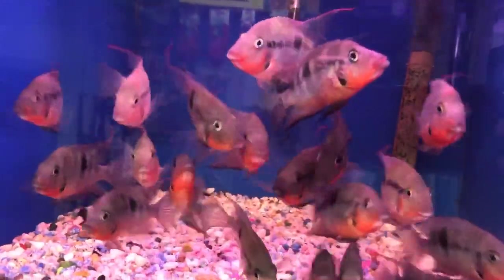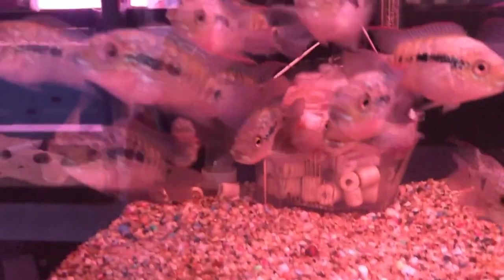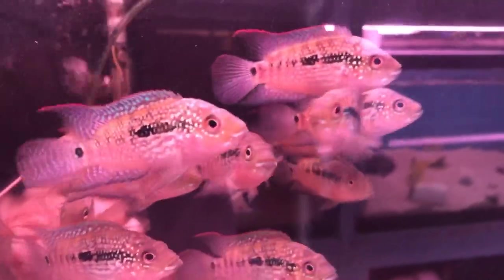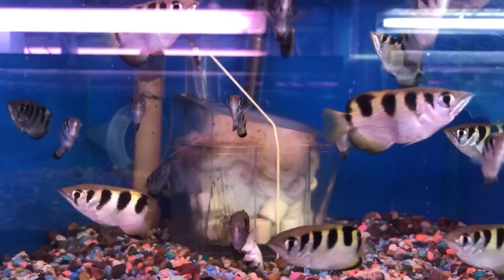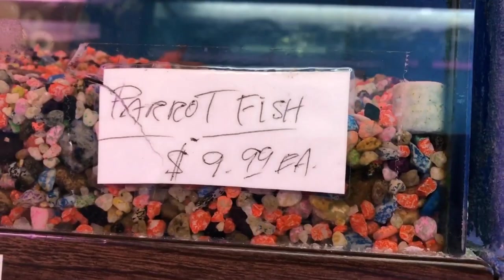Some firemouths for around 10 bucks — good looking fish, can get pretty big and hardy. Green Texas, getting into your Central and South American cichlids, very pretty. Fifteen bucks for an archer fish — look at the markings and shape of the body. These are the ones that can shoot out a stream of water and hit something outside of the water, like a fly, and knock it down.